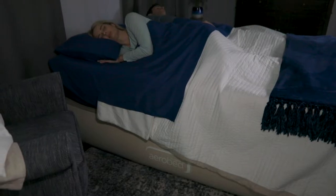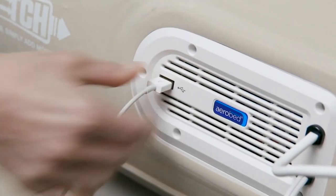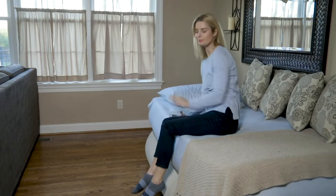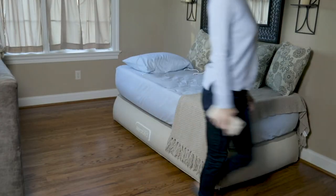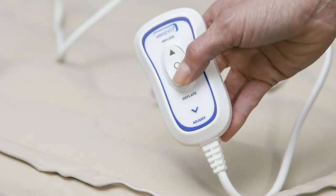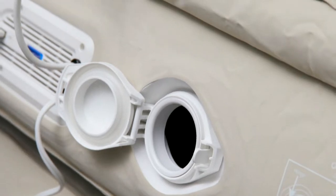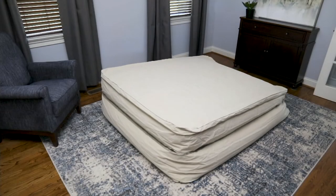It's the raised AeroBed, the one that people want, with the built-in pump, the charger, even a way to charge your devices. Where is your favorite hotel? I'll tell you where it is — it's right there in your own home. Have bed will travel, or want to stay home, you can do that as well.